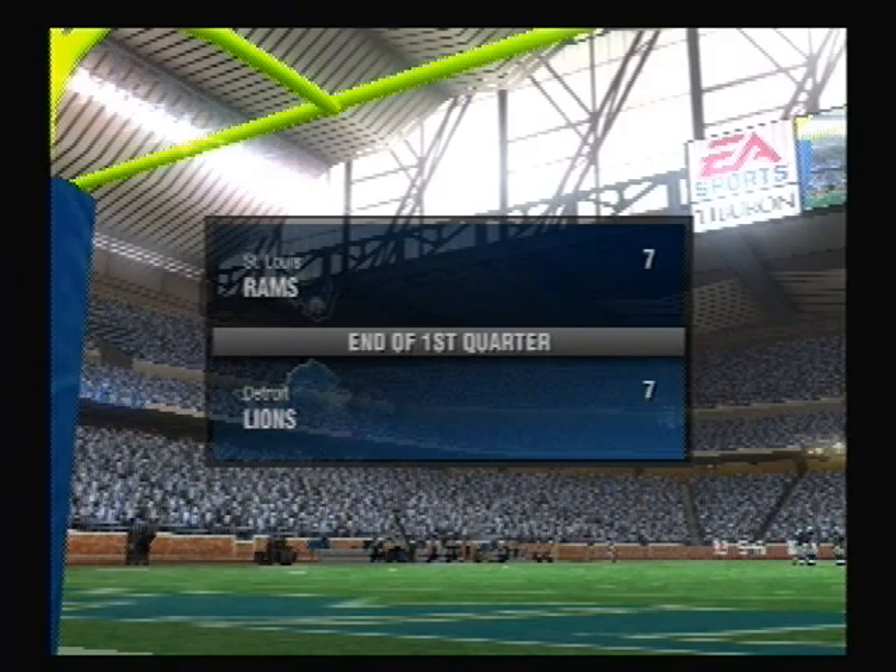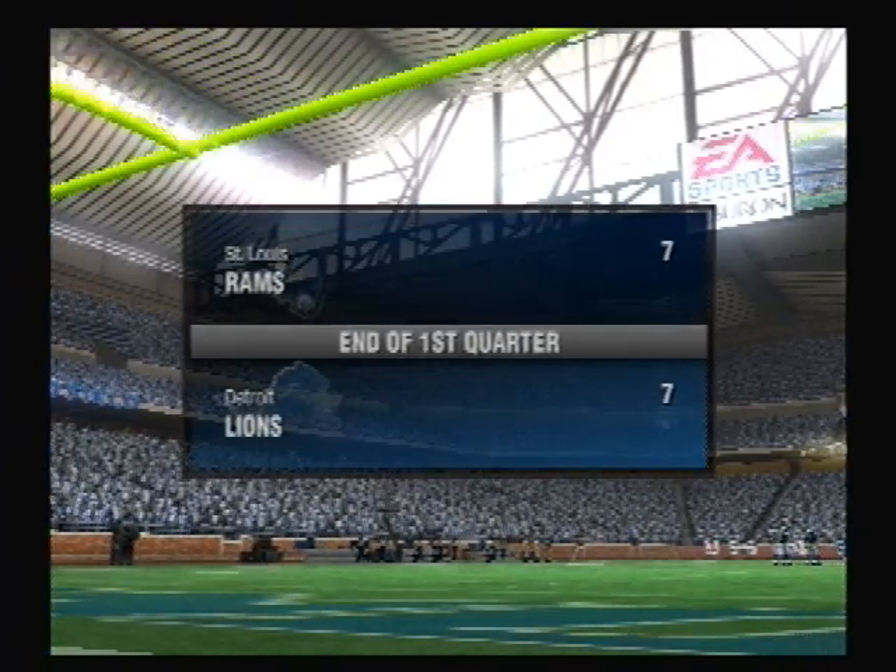That's the end of the first quarter. The Detroit Lions, seven. The Rams, seven.